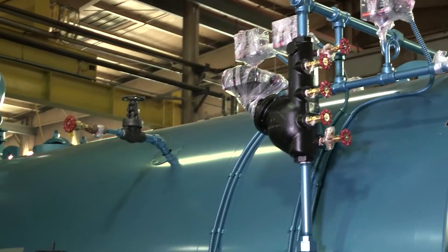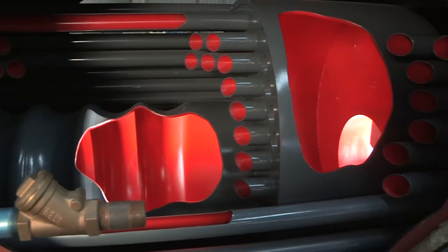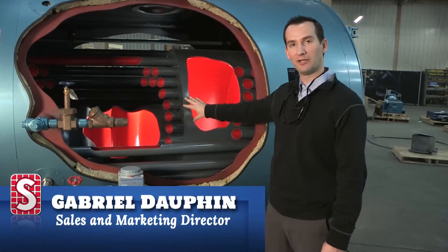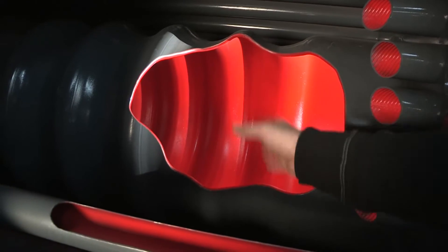Whether a boiler is a two-, three-, or four-pass boiler — dry-back or wet-back — the number of passes dictates the amount of time the heated air passes through the boiler. This boiler here, our cutaway boiler, is a three-pass boiler. The first pass is the furnace here.